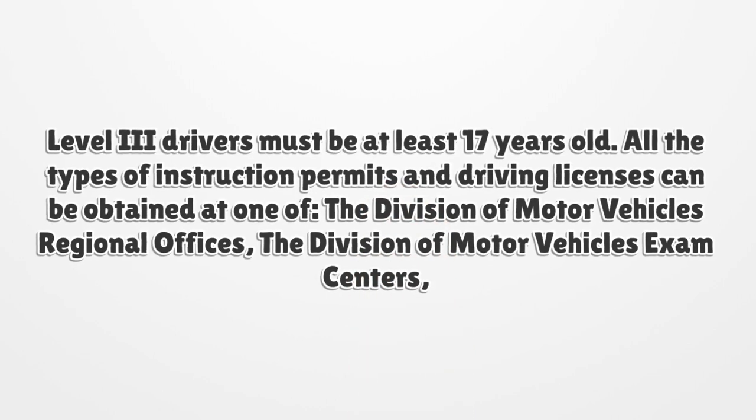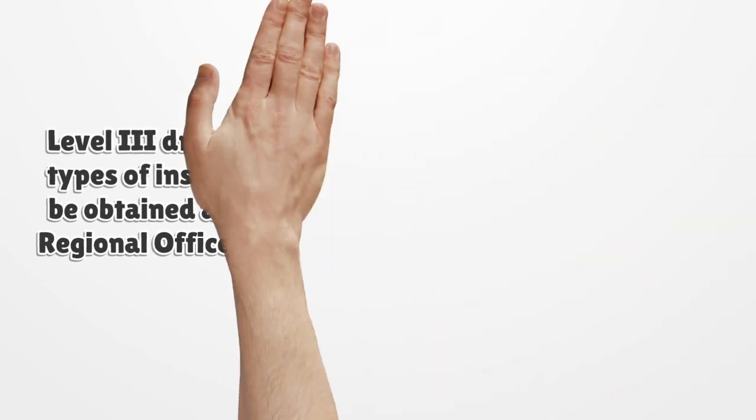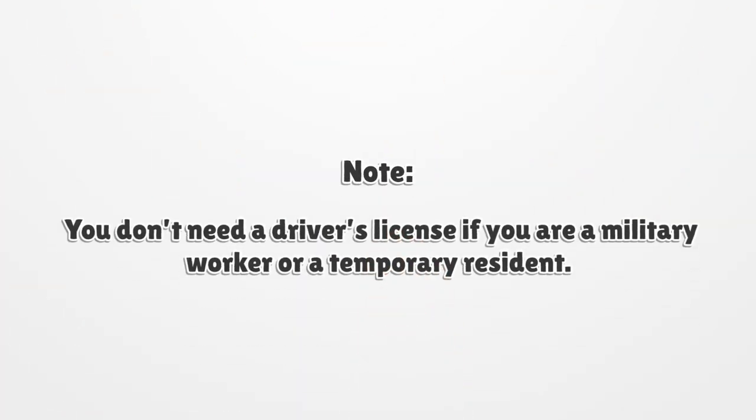Level III drivers must be at least 17 years old. All types of instruction permits and driving licenses can be obtained at one of the Division of Motor Vehicles regional offices or the Division of Motor Vehicles exam centers.